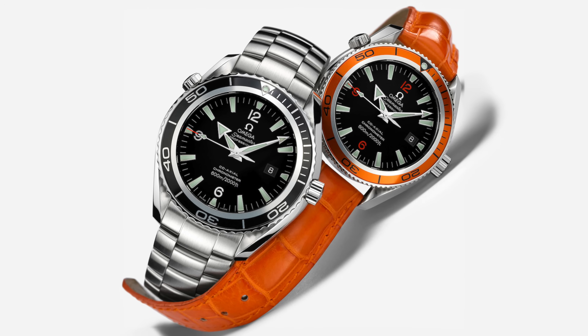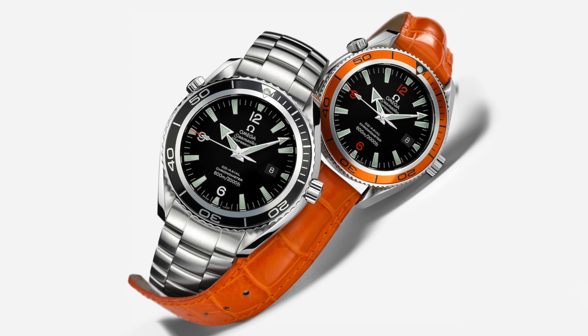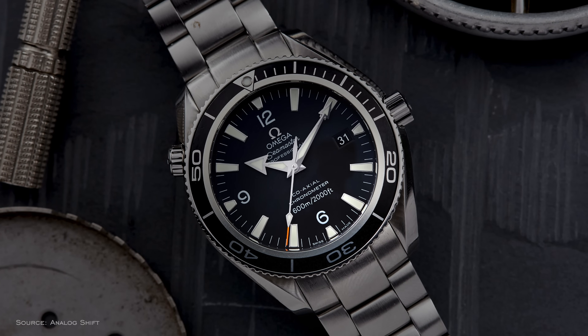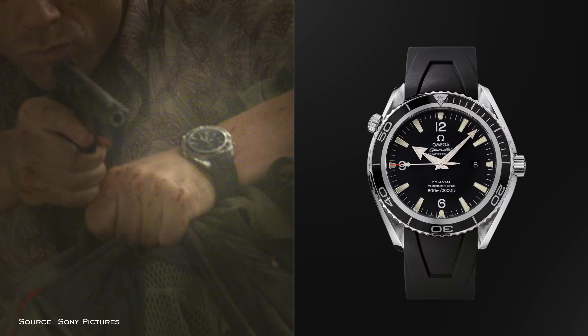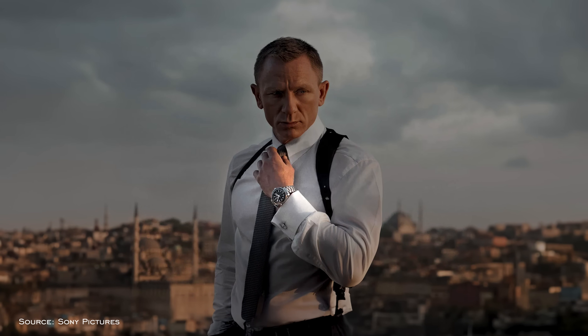Launched in 2005, the Planet Ocean was created to serve as Omega's most capable modern professional dive watch offering, powered by the then-new Caliber 2500 series, offering Omega's coaxial escapement and boasting an impressive water resistance rating. This model family received its biggest push towards the spotlight in 2006, when a young Daniel Craig took the screen as James Bond in Casino Royale, sporting the new Planet Ocean. The Planet Ocean continued to be the choice of the rough and tumble British spy through Quantum of Solace and Skyfall.